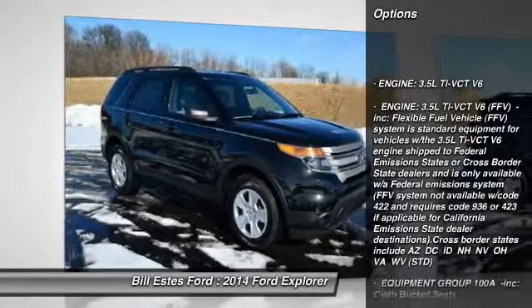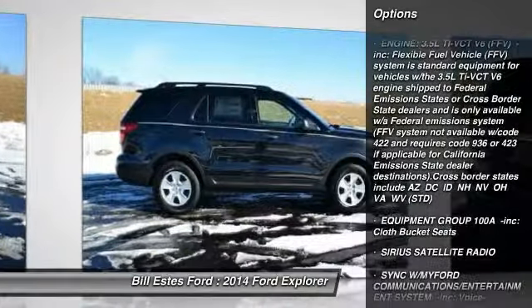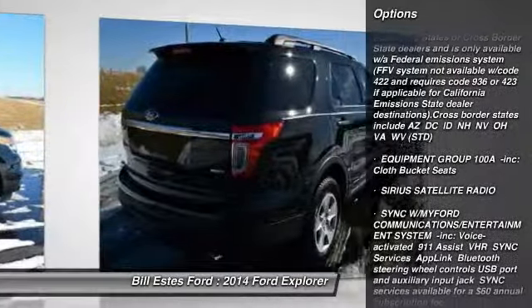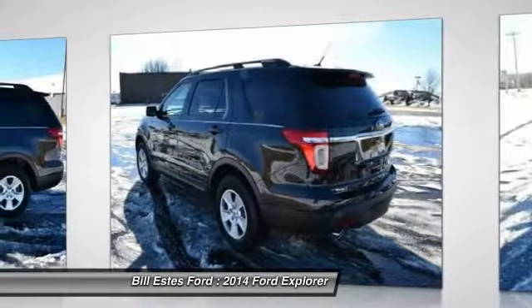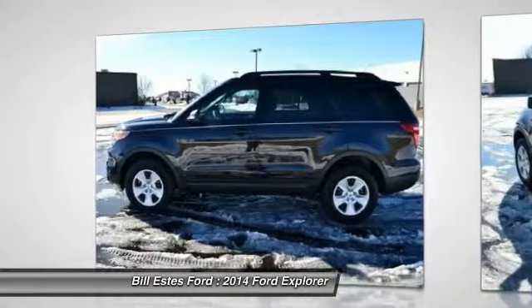Stability control. Anti-lock braking system. Traction control. Steering wheel audio controls. Air conditioning. Adjustable steering wheel. Power steering. Cruise control. Keyless entry. Four-wheel disc brakes.